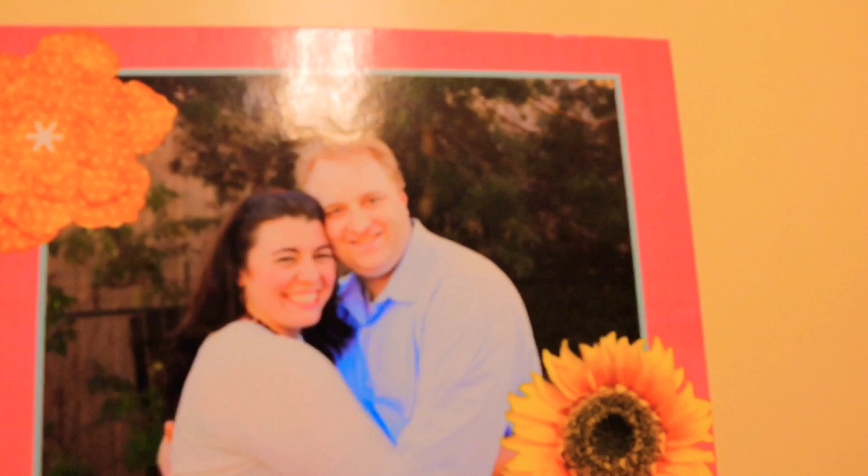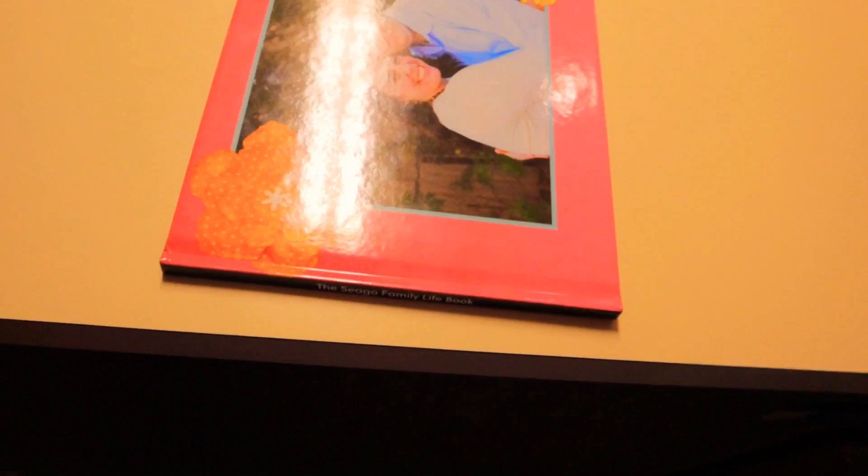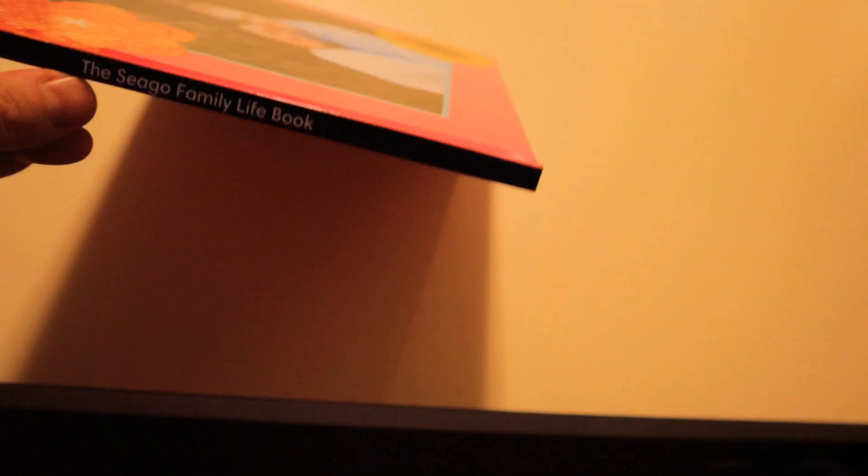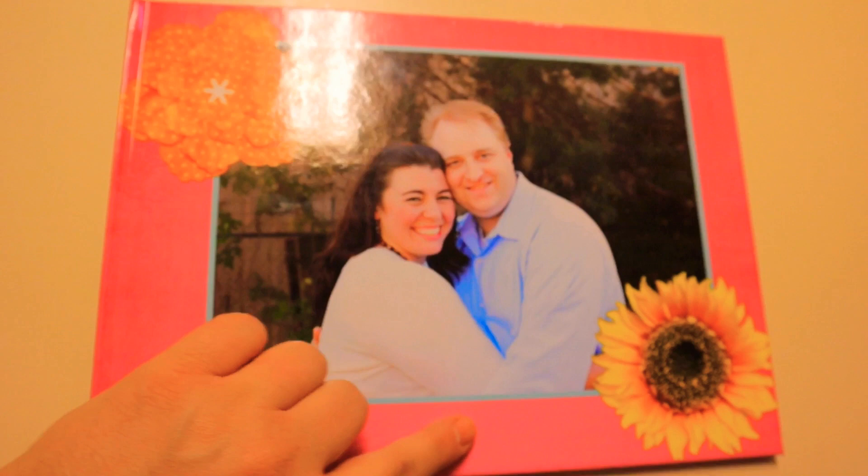So here's the life book — sorry for the glare. That's us on the cover. On the binder is where we have our family name: this is our Sego Family Life Book. Obviously you're going to put your names there. Before we had the print on the front cover, but I decided to put it on the binder instead.